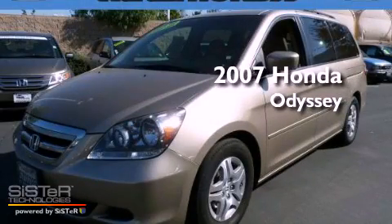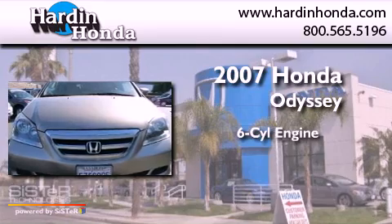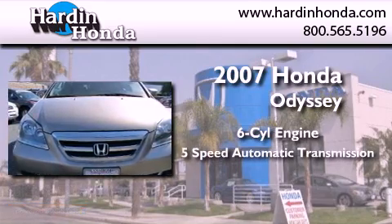This is a certified pre-owned 2007 Honda Odyssey. It features a six-cylinder engine and a five-speed automatic transmission.